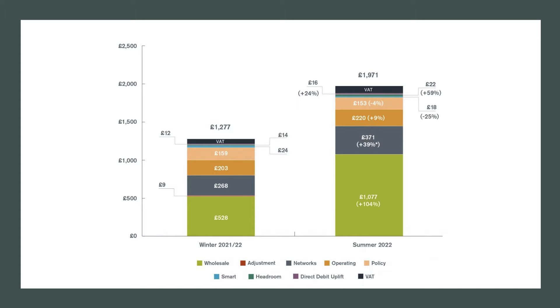Network costs have gone up quite a bit as well. The main driver is that the big energy companies have been taking on supply-of-last-resort functions as tens of smaller energy companies have gone bust — the likes of Bulb Energy and CNG. They're allowed to make a claim for additional costs incurred as they take over hundreds of thousands of customers. So those network costs have gone up, but the price cap is now just under £2,000.